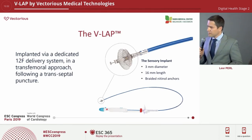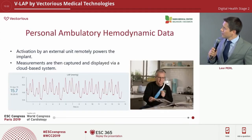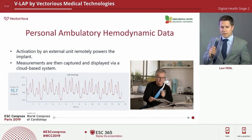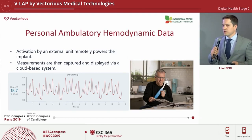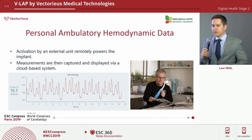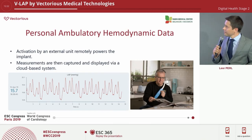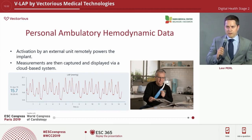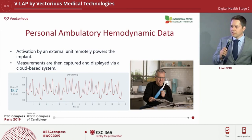The sensor is really small — three millimeters in diameter and 16 in length — and it is coupled with an external unit. The sensor is battery-less; upon the push of a button, it starts transmitting data after relaying energy to the sensor by conductive coupling. What you capture are beautiful high-definition waveforms of actual cath lab data, with all the V-waves and A-waves, from home.